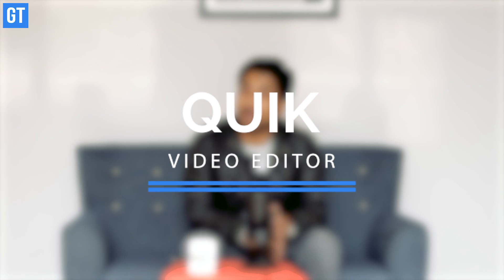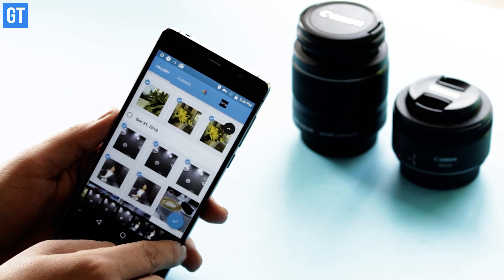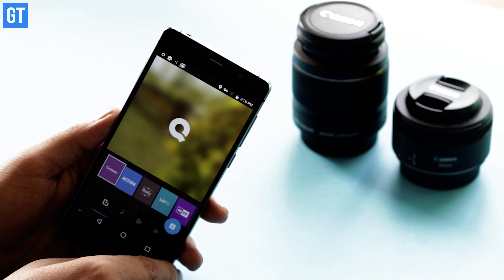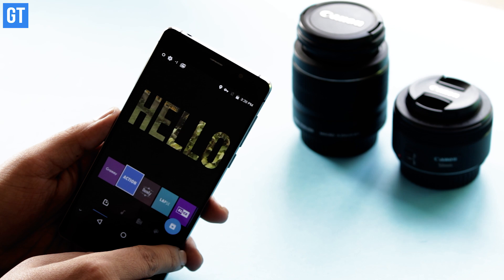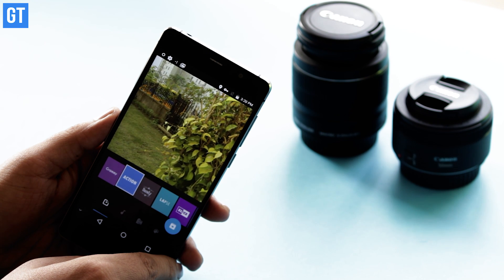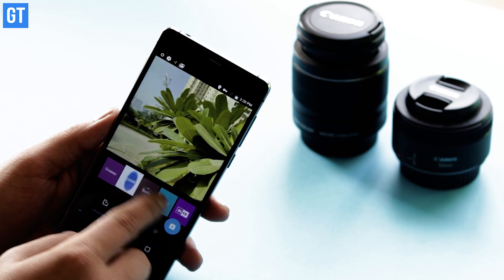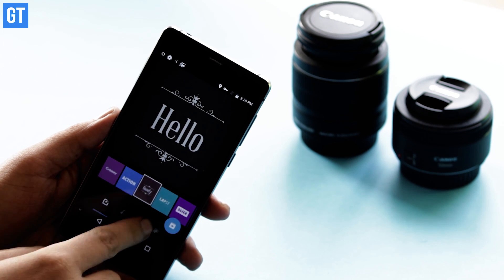Next up is Quick Video Editor by GoPro. It's a video composer which can take your photos and videos and turn them into something amazing. Just like Google Photos or Memories on iOS, this app can combine your pictures and videos, add effects and transitions, and create a great story. There are a lot of ways to customize things, so it's a nice thing to have even if you are already using this feature on Google Photos.